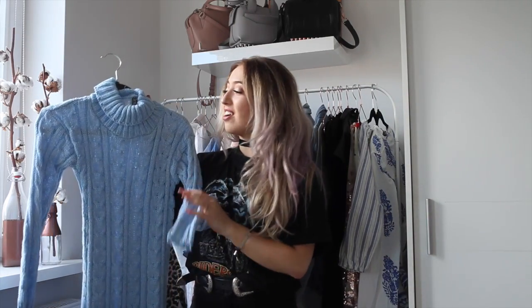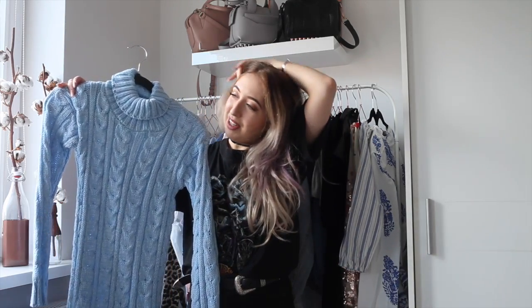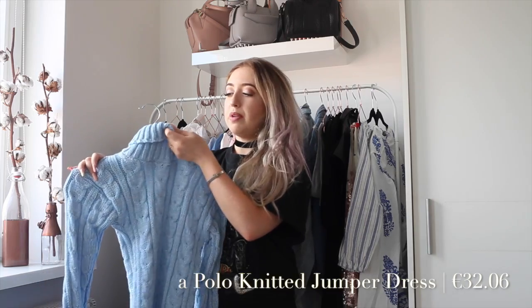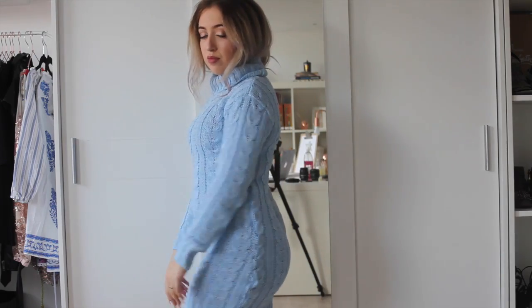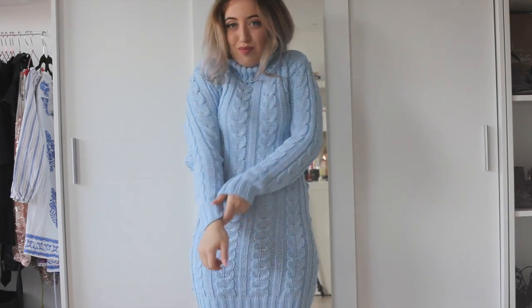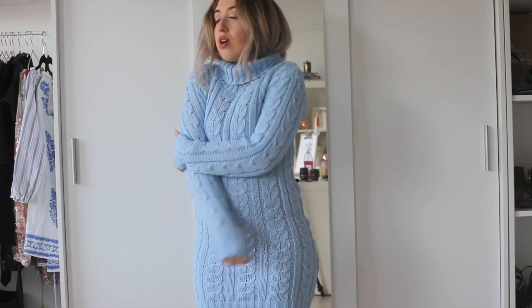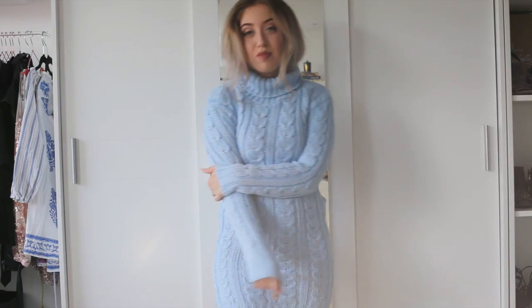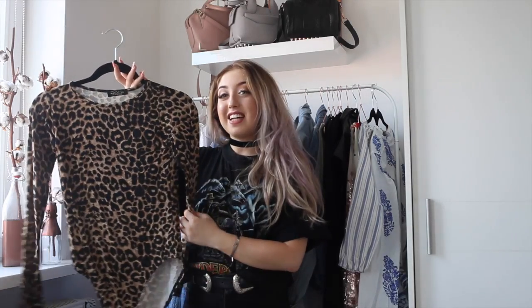The next item I got is not very summery in style but the color is super summery. It's something I already wanted to buy last winter but never did. It's a very nice knitted dress in baby blue with a very big turtleneck, and it looks so flattering. Just imagine this with your hair tucked in the turtleneck and some over-the-knee boots — it looks amazing. Baby blue is one of my favorite colors.